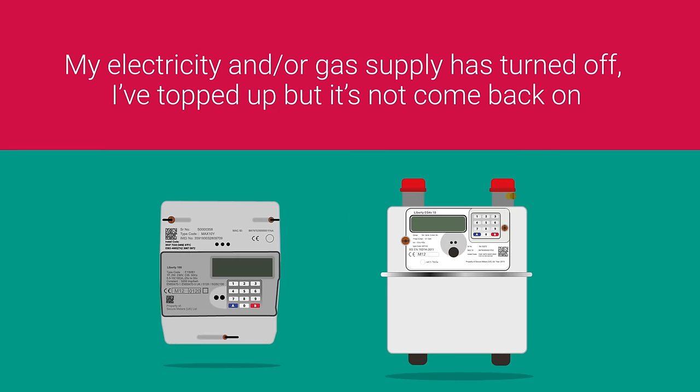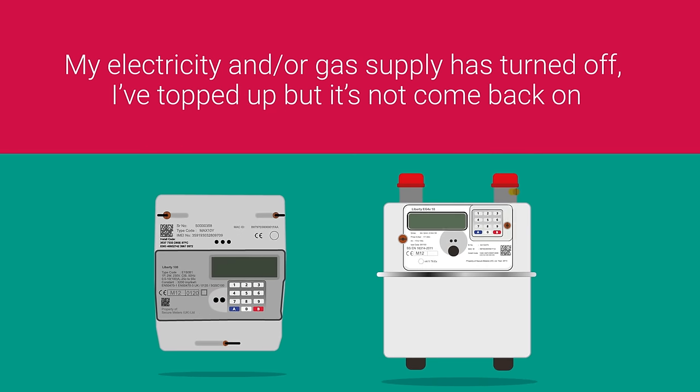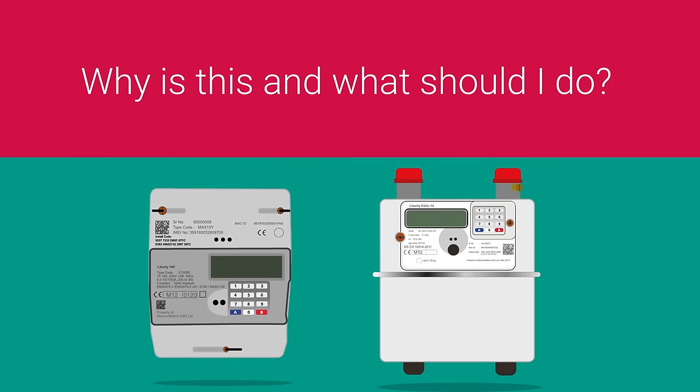So your supply has turned off. You topped up but it's not come back on. Why is this and what should you do?